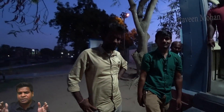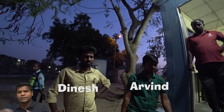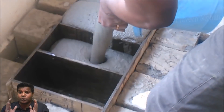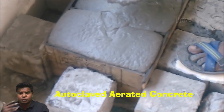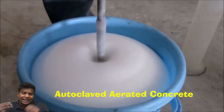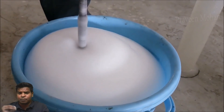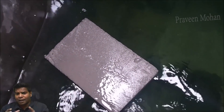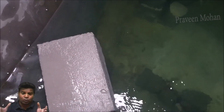During my recent exploration, I met two guys — Dinesh, who is an architect, and Arvind, who researches ancient sites. They explained that we use the same technology today. These blocks are called AAC blocks — autoclaved aerated concrete — and are made by injecting foam into concrete, which makes the block lightweight. These blocks, when dropped in water, also float, just like the ancient brick we saw.